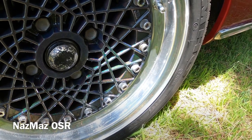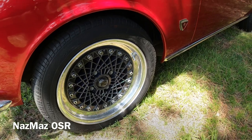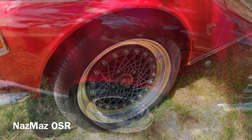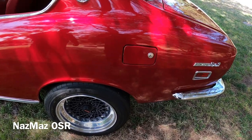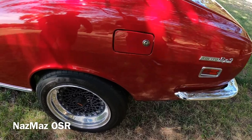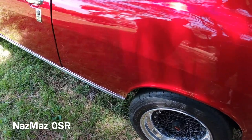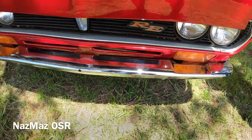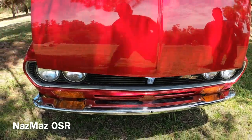The wheels are 15s — 15 by seven and a half up front, 15 by nines in the back. For suspension, he went with BC coilovers — they just made them for this car about a year ago, so he ordered a set and it took about a month to get here because they custom make them. The car also has the old school bumper with the original dip.